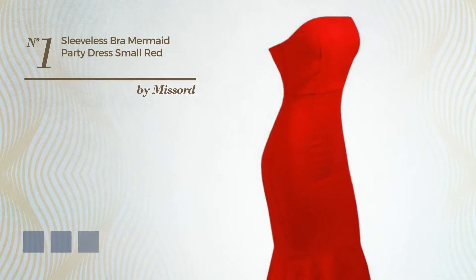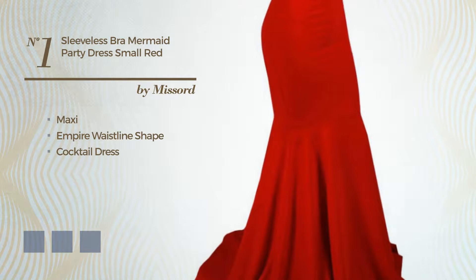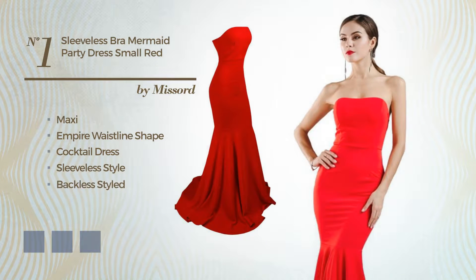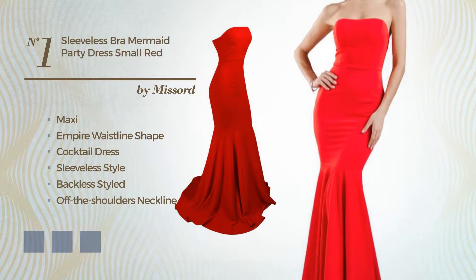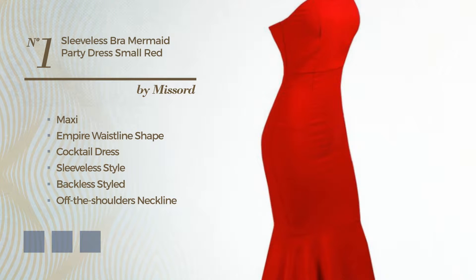Number 1. A beautiful Maxi Empire waistline cocktail dress, featuring sleeveless style, backless styled, off-the-shoulders neckline with a solid color, made of soft polyester. Available in 4 color variations: black ink, ivory, and red.